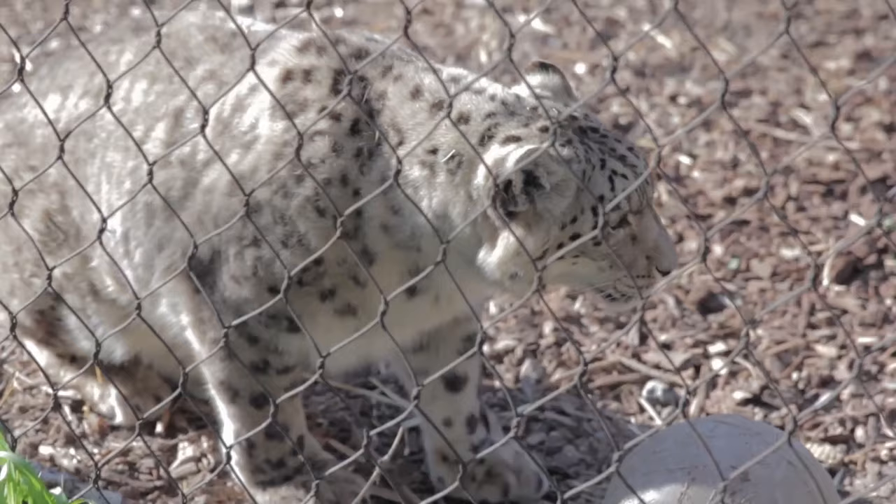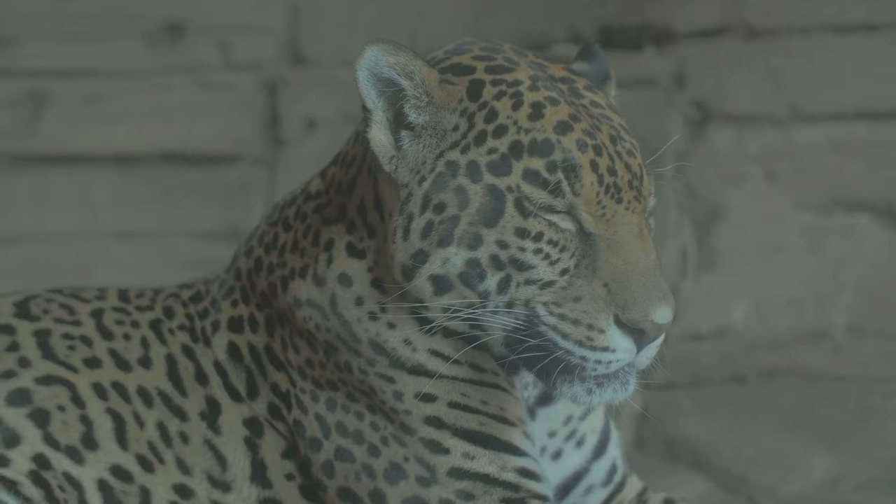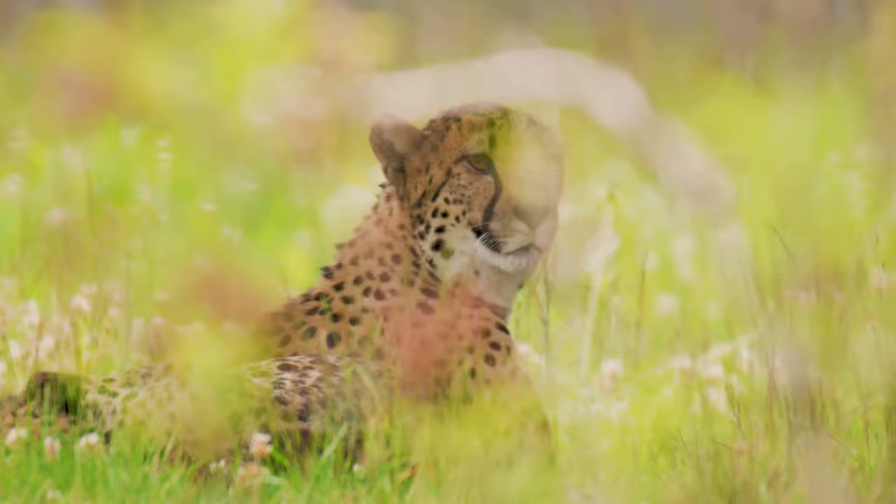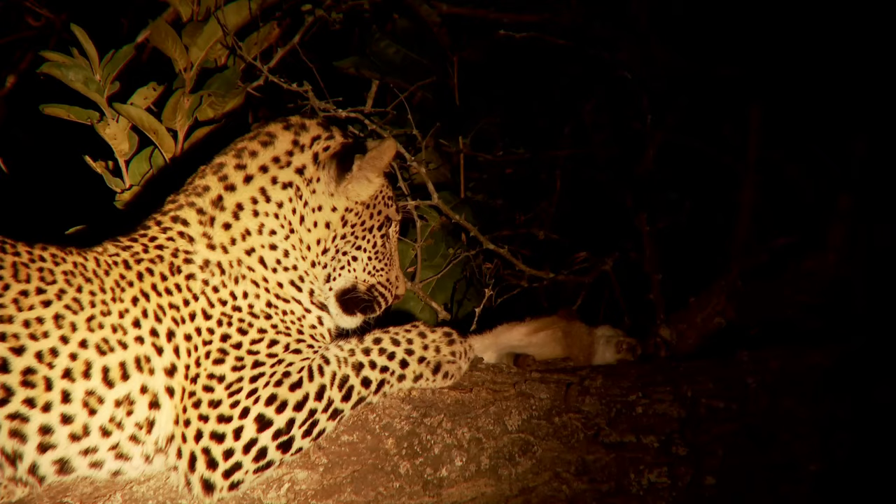The first few weeks are precarious for these tiny creatures. Despite their iconic strength and agility as adults, leopard cubs are born weighing just under one pound, blind and with a thin coat of fur. Their world is shrouded in darkness, and their survival hinges on the care and protection of their mother.